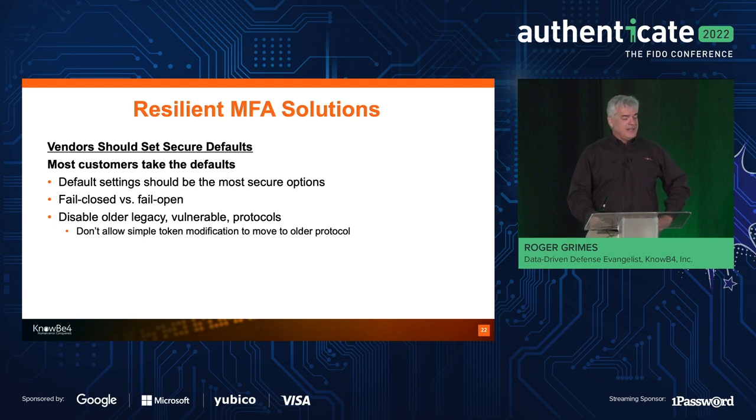You should make sure that your settings are the most secure options by default. Some MFA hacks over the last couple of years happened because they had, by default, a fail-open setting — saying when something didn't work, just make it fail open as if MFA isn't there. I think the default setting should be fail-closed. The customer should have to go out of their way to make it fail open. Most customers just click next, next, next and take the defaults — those defaults should be the most secure options.